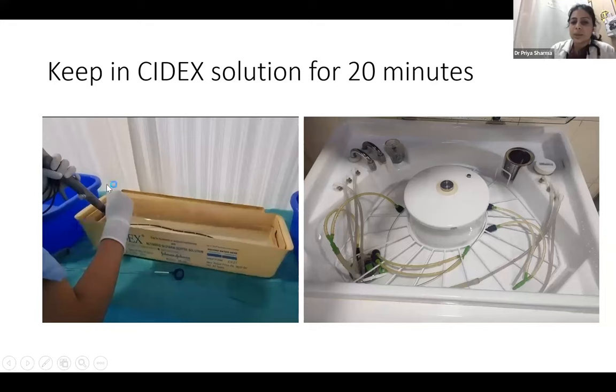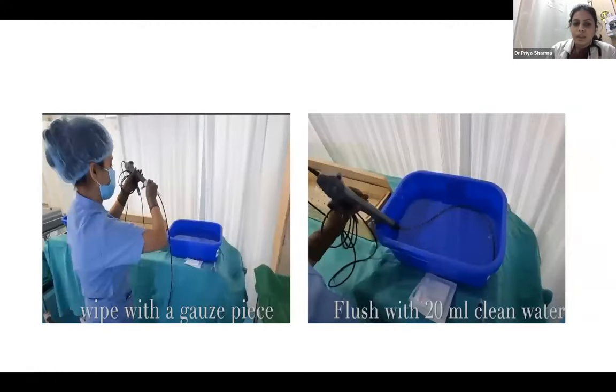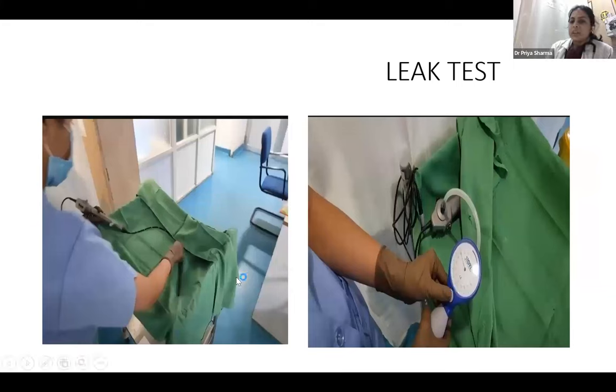Since bronchoscopy is an aerosol-generating procedure, we now use automated reprocessors, also called endowashers. These have a detergent port and use Cidex or OPA, taking only around five minutes for disinfection, compared to 20 minutes for the manual process. This is a time-saving, less aerosol-generating procedure and is now in use in most centers. After removing from the disinfectant, wipe it again with gauze and flush the channel with 20 ml of clean water, then keep it in a sterile area.